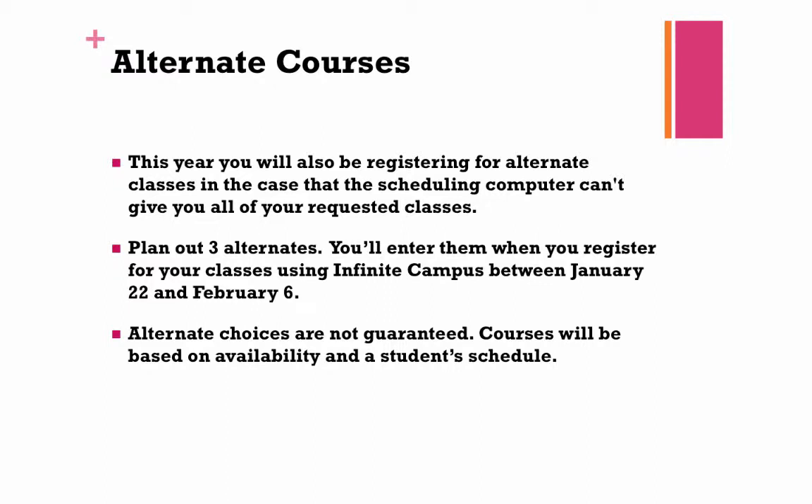Please take a few moments to select alternate courses in the case that the scheduling computer can't give you all of your requested classes. Plan out three alternates. You'll enter them when you register for your classes using Infinite Campus between January 22nd and February 6th. Alternate choices are not guaranteed; courses will be based on availability and a student's schedule. If you do not select alternate courses, we may have to automatically schedule you for a study hall or another course that you did not request.